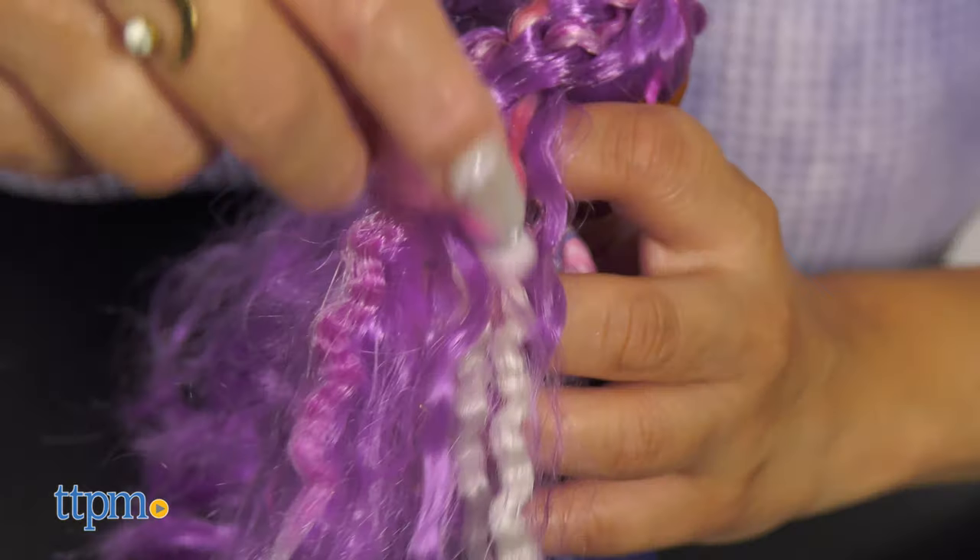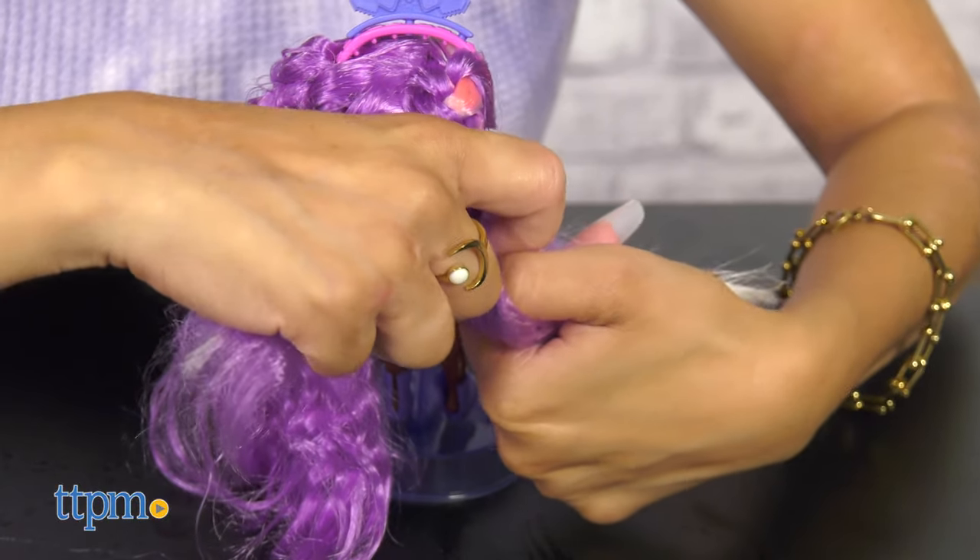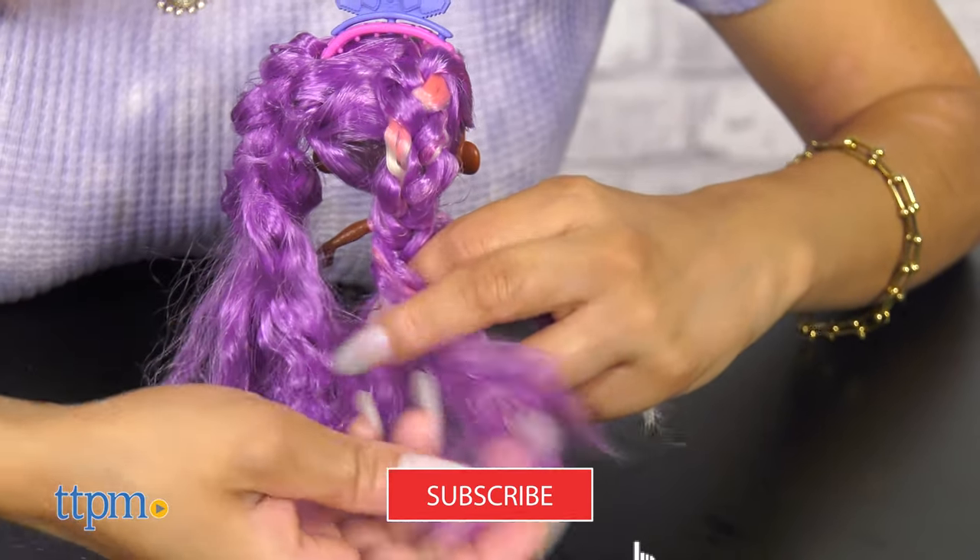Hairdorables are back for series 6, revealing colorful shades of big hair don't care attitude. The Hairdorables Color Magic Blow Dry Besties are ready to blow everyone away and slay for days. To check out more video reviews, make sure to subscribe.